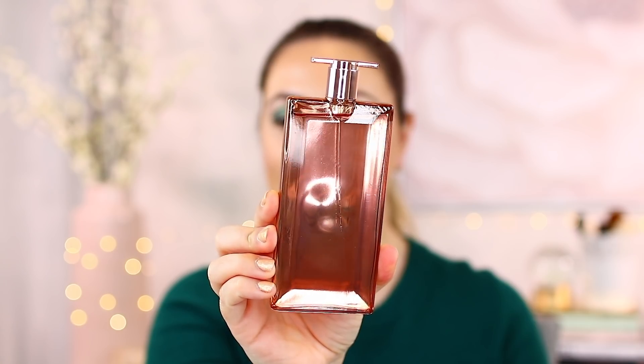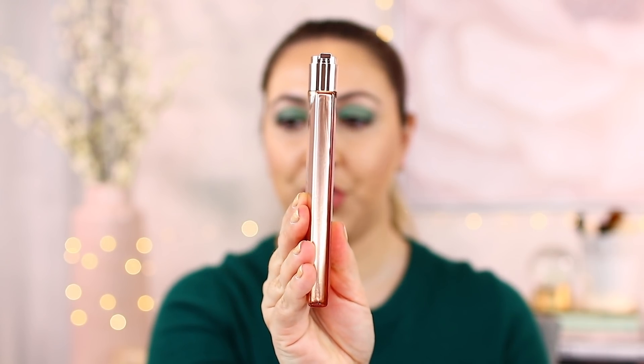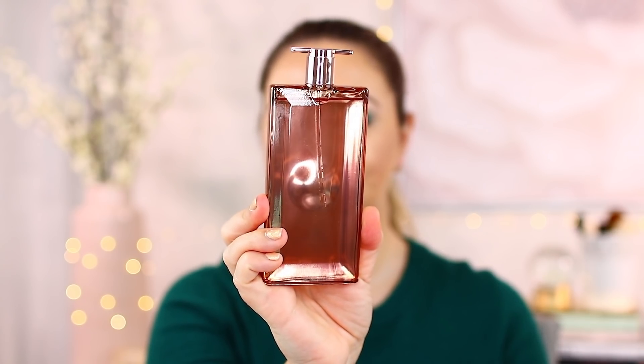Lancome also sent over the Idôle Eau de Parfum as part of the Idôle launch — this will be my first Lancome perfume. It actually looks like a flask with beautiful light-bouncing see-through glass. It is very skinny and prone to falling over, so just a heads up. Smelling it now — it's definitely floral with a slight citrus note and a white muskiness to it. It's fairly lightweight-smelling, could be worn during the day or as a nice date night perfume.